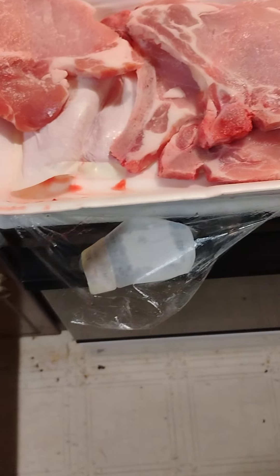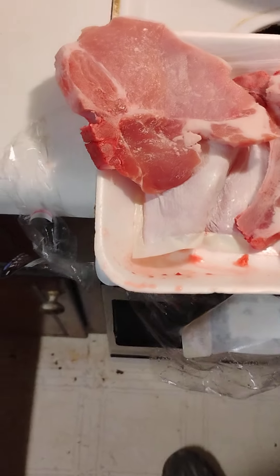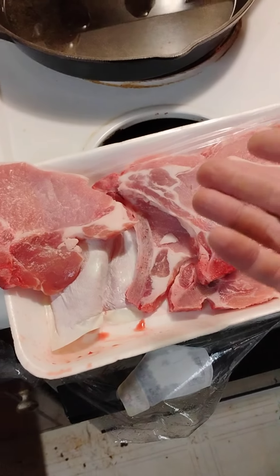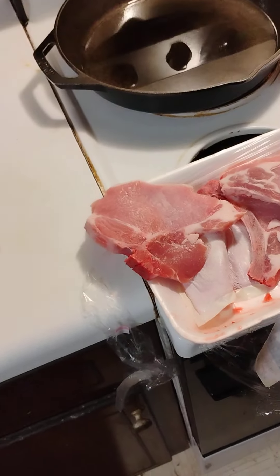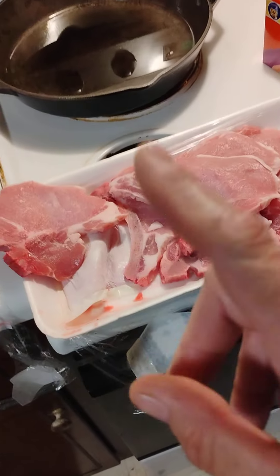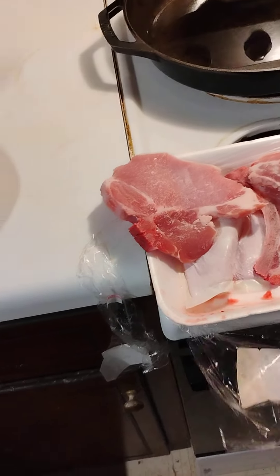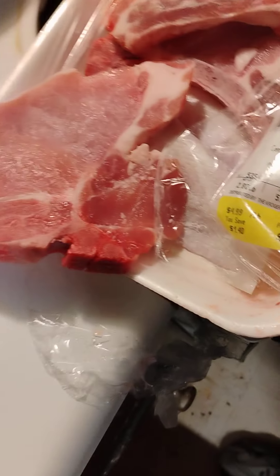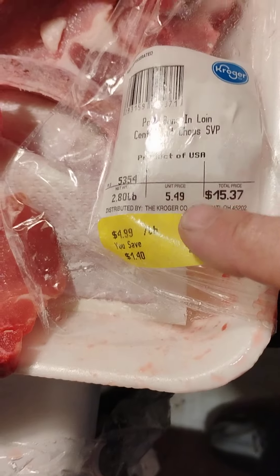I'm making some delicious pork chops for dinner and as you can see they are very high quality — I have no gripe about that. But this is the third time this has happened at Kroger and I want to show you what they're doing. This pack of meat here, as you can see, was $15.